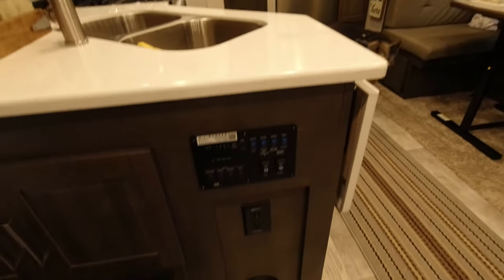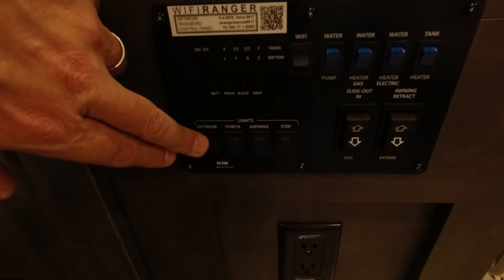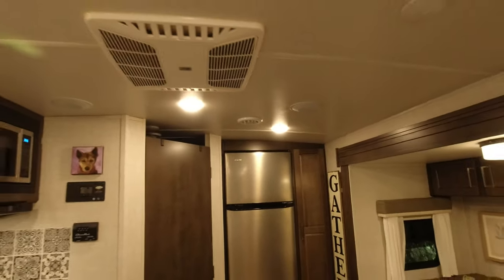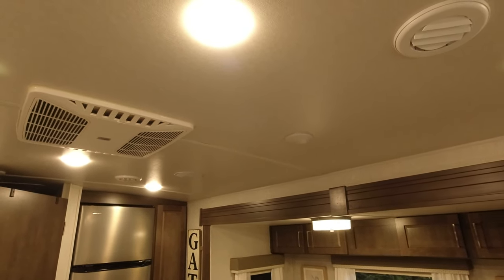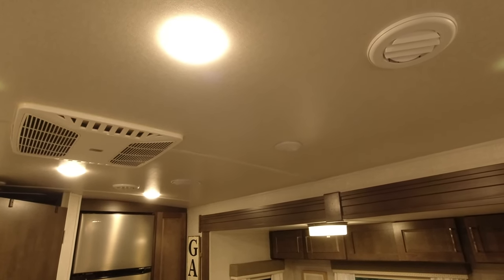Down here in the main control panel there's basically an override button. Push it and all the lights turn off; push it again and all the lights come on. You can selectively keep lighting the way you want it by turning these individual LED lights on and off.